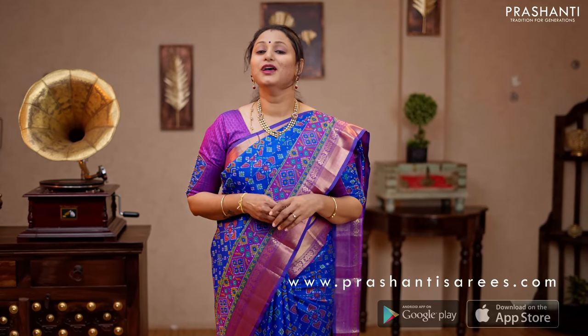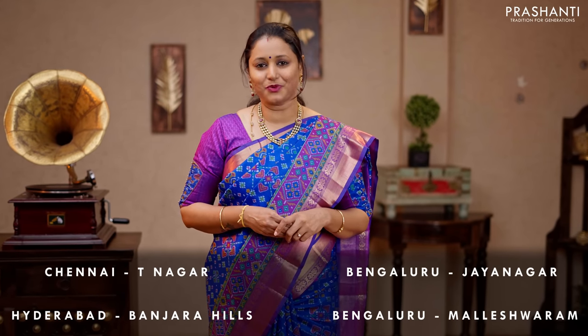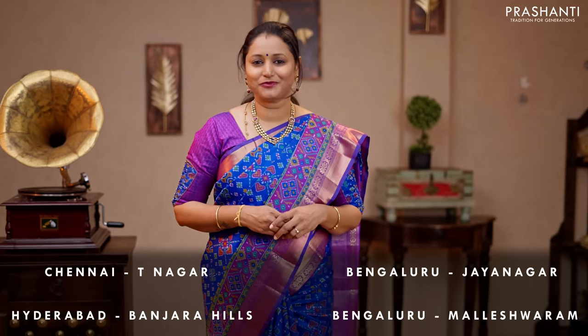I hope you enjoyed watching this video. Many more unique designs and patterns have been uploaded to the website. You can shop online at www.prasanthisarees.com, or download our app available in both iOS and Android. People in Chennai, Bengaluru and Hyderabad, we welcome you to visit our store to take a look at the entire collection. The stores are decked up with all new arrivals for the upcoming festival season and the Sugar Rush sale is on — great discounts are available across the website and at our stores. Thank you for watching. Have an enriching shopping experience at Prashanti.